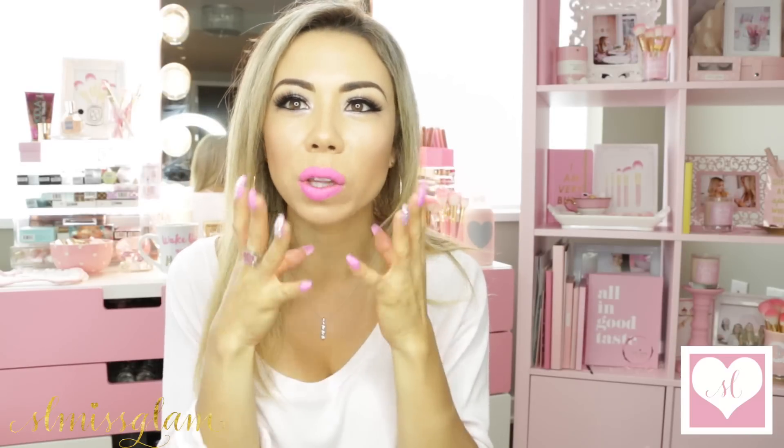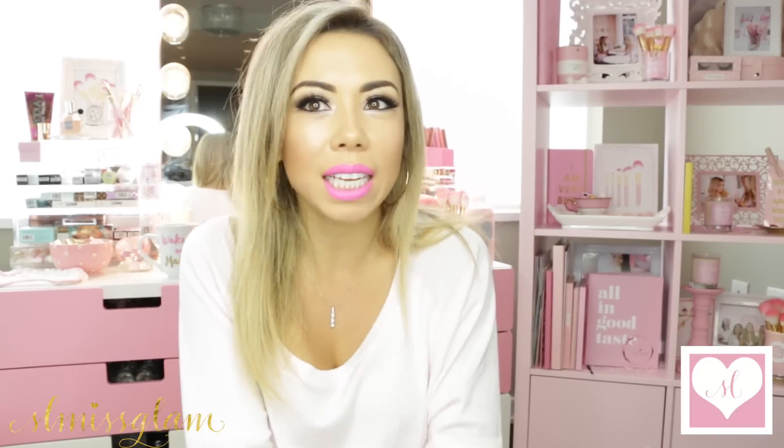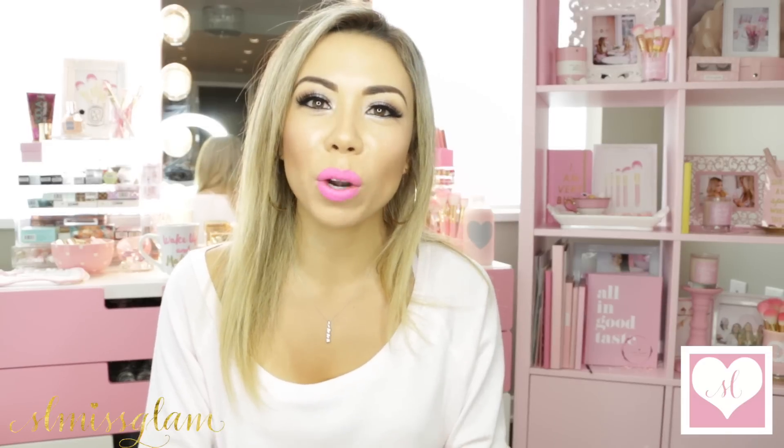This is the finished look I did for you — very summer, glowy inspired. I wanted to do something with a lot of highlight and bronzer since it's summer, then kind of go in with a bold lip and a bold lash. I haven't done a morning routine in a while, so I wanted to combine it with a summer pamper routine. I hope you guys enjoyed that. I do have another morning routine I did previously, so I'll leave a link down below.